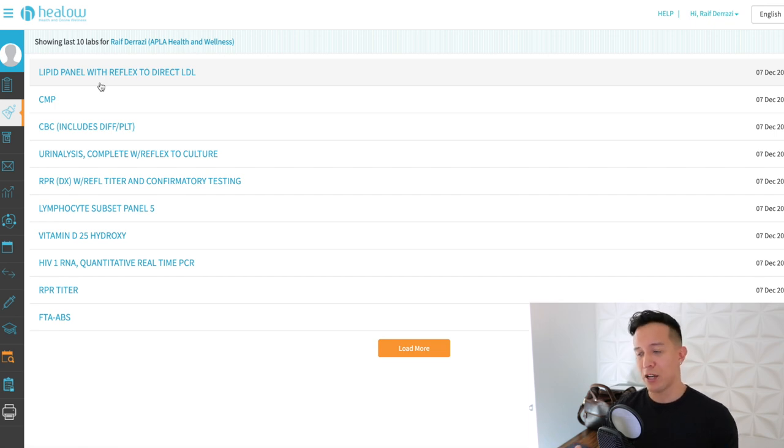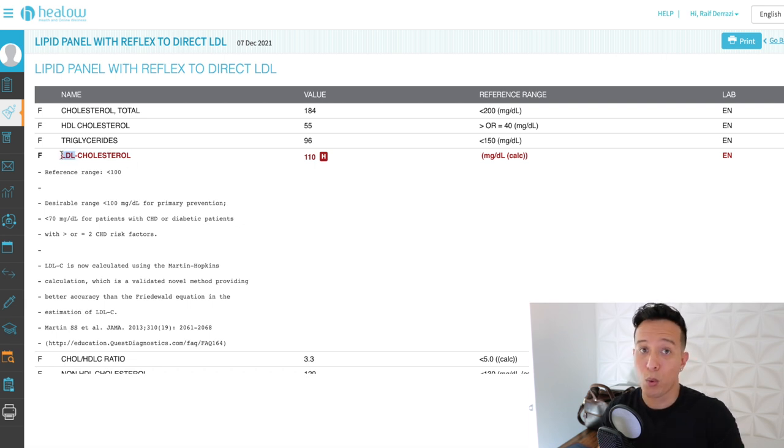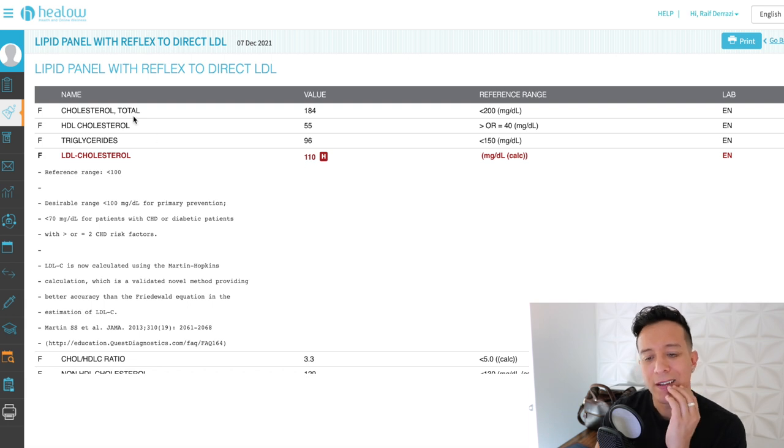We're going to start with the lipid panel with reflex to direct LDL. Immediately I see red — LDL cholesterol, typically considered your bad cholesterol. The target reference range is less than 100, so it's a little over. My triglycerides are in a good range at 96, wanting to be less than 150. HDL is greater than or equal to 40, that's great. My total cholesterol is at 184, which is less than 200.